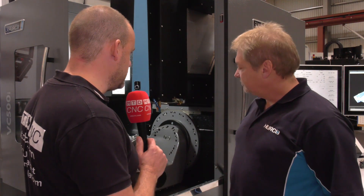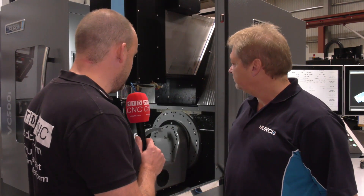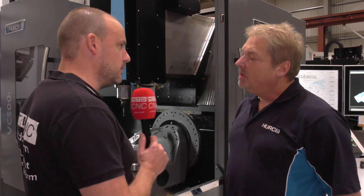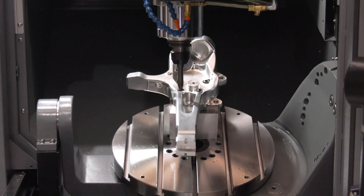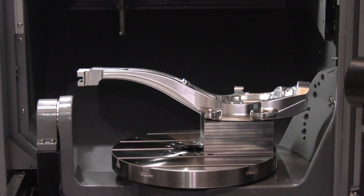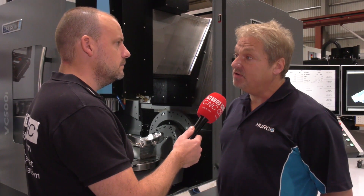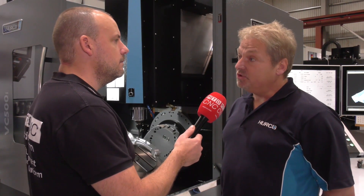From the access here, with the two doors opening, you can also see the tipping of the table. It can tip in both directions — 110 degrees on the B axis in both directions. The unique selling point is that you can actually get to both sides of the part without having to rotate the C axis, which enables you to put larger parts on with less chance of collisions.